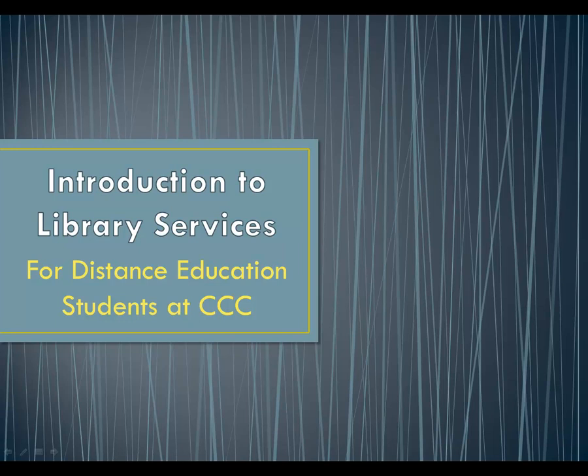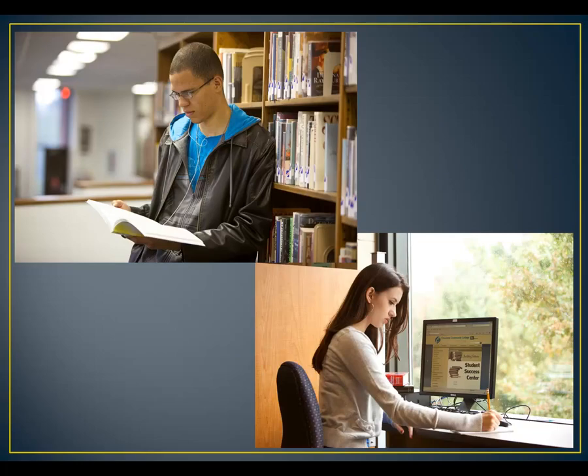This presentation will give you an overview of the library resources and services available to distance education students at Cleveland Community College. Welcome to the Jim and Patsy Rose Library at Cleveland Community College. Our purpose is to support the mission of the college by providing the resources and services our students and faculty need. Whether you are a traditional student on campus or an online student studying at home, we want you to be successful.